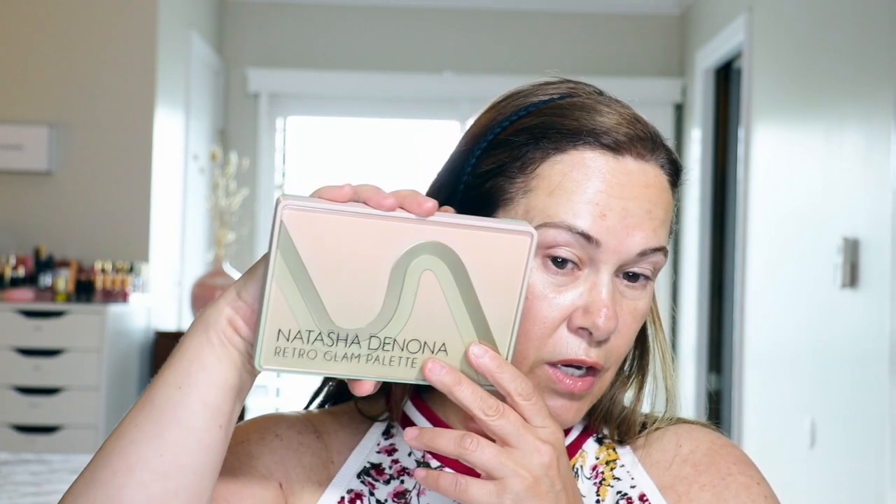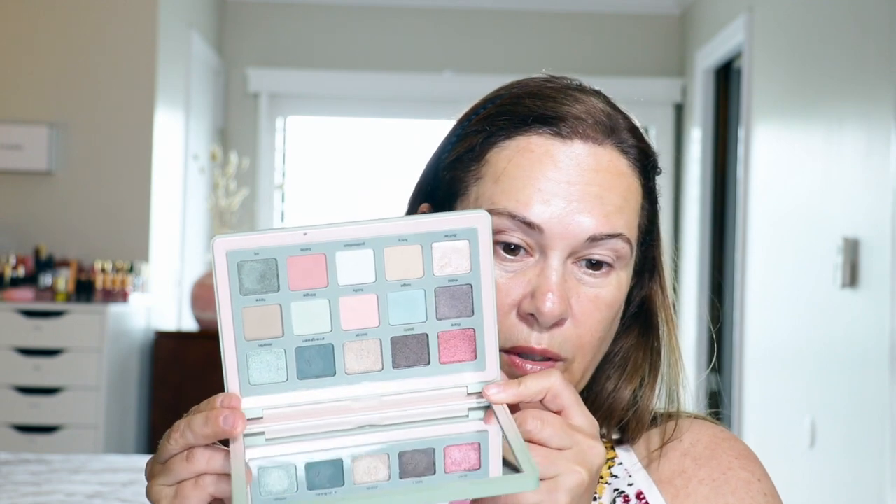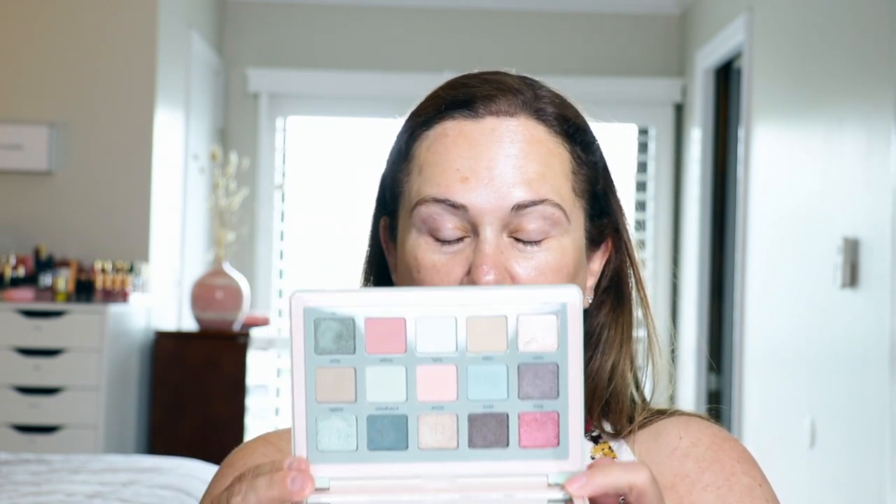I'm gonna stop right there because I think I want to do the eyes first. I grabbed the Natasha Denona Retro Glam Palette — it is so pretty. I love these greens and pinks together. I think it's a beautiful color scheme. Love the pinks, love the greens.